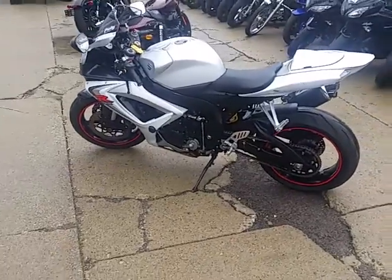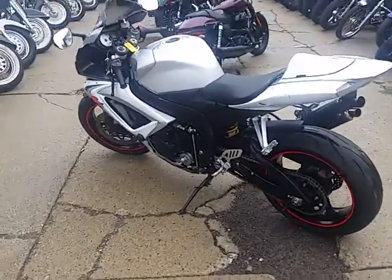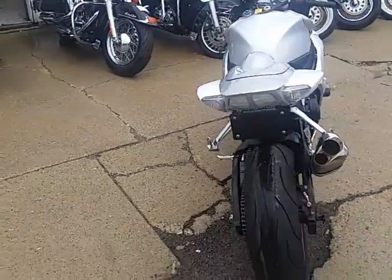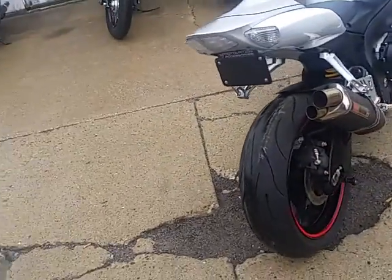Power Sports. Chad and Andrew here doing some videos on our used bikes. We just got a truckload of new used sport bikes in yesterday, so we're gonna get a few of these things up for you.